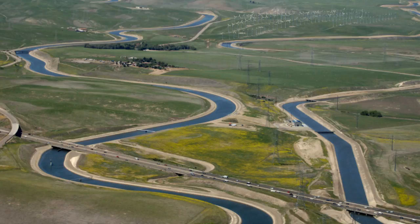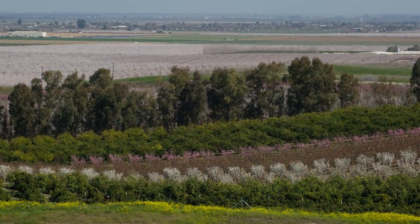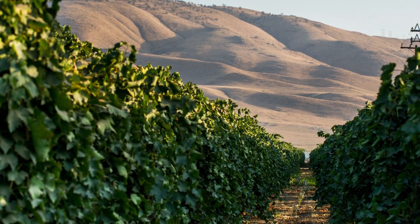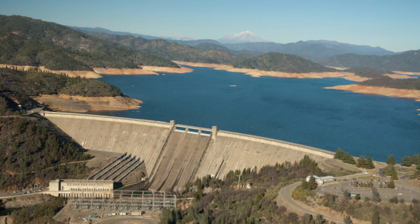Networks of reservoirs, pumps, and canals have turned the dry San Joaquin Valley into one of the world's most productive agricultural regions and fueled the growth of cities and industries statewide. With water delivery, California's economy has flourished.